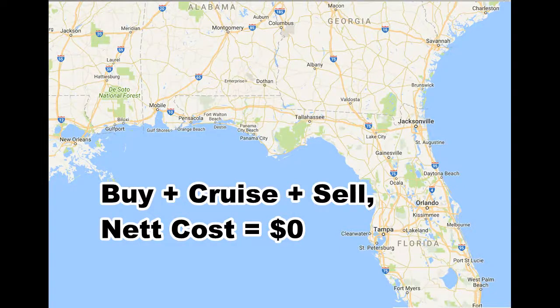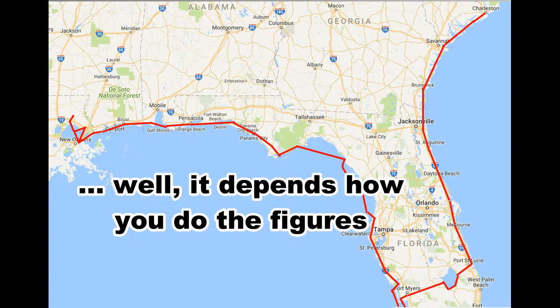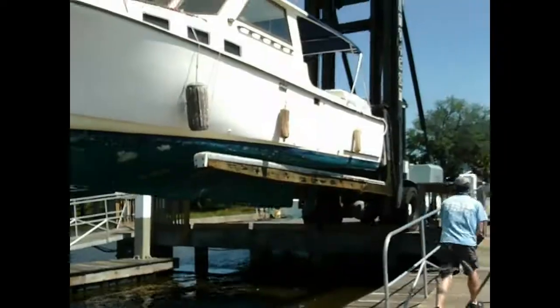The full details of my single-handed cruise from Charleston, South Carolina to New Orleans, Louisiana are in 10 episodes, episode 1 linked below. This video is to list the costs incurred in fuel, marinas and maintenance.